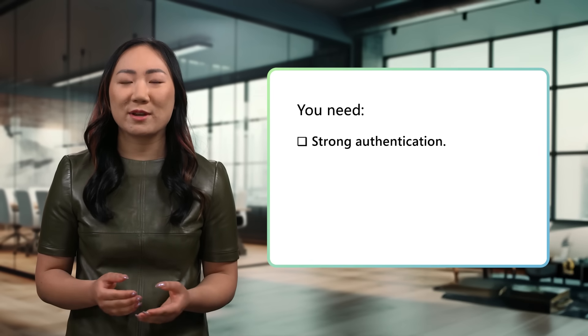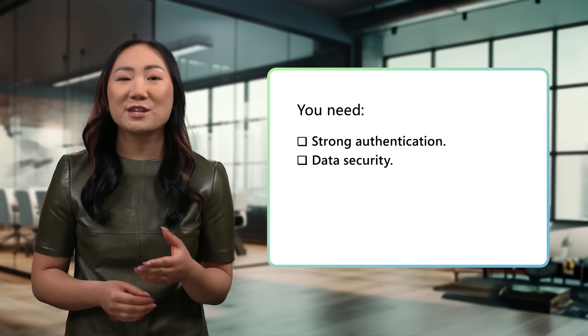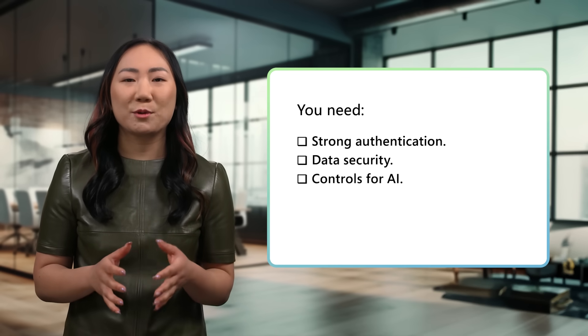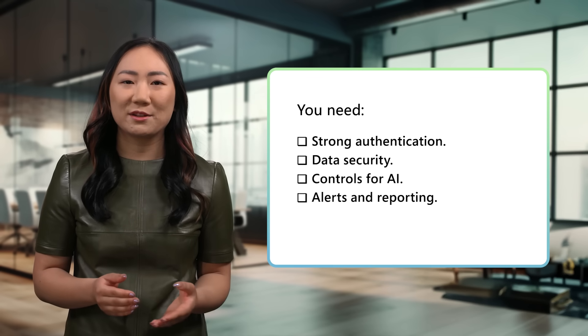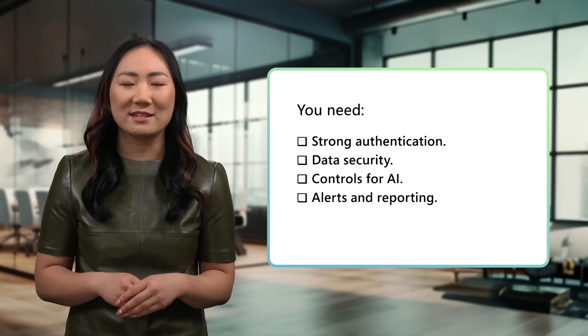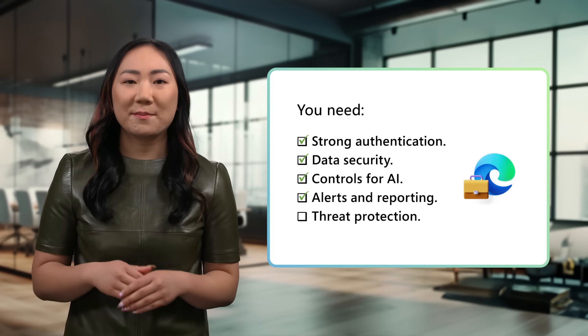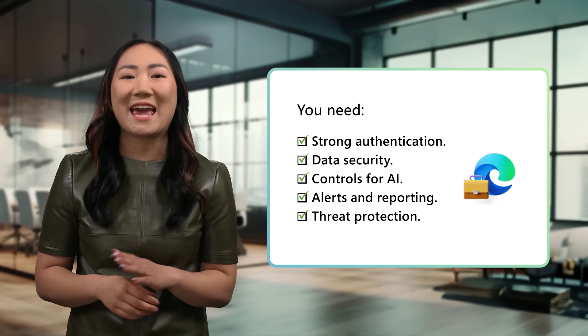Thanks, Arunesh. We design enterprise security controls to meet your needs along five important dimensions: strong authentication to meet zero trust principles; data security to protect your company's sensitive information; controls for AI to accelerate productivity and keep your organization protected; comprehensive alerts and reporting to help you prioritize critical actions; and threat protection to mitigate and address cyber threats. With Edge for Business, these controls are built to extend security to any device, anywhere. Now let's go through several common scenarios and see how these dimensions come to life.